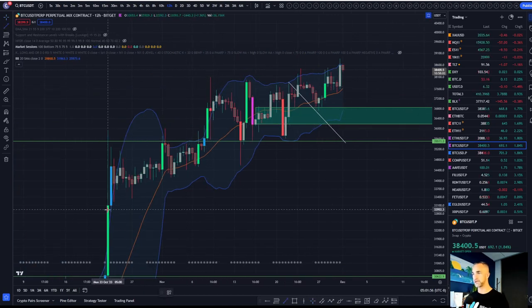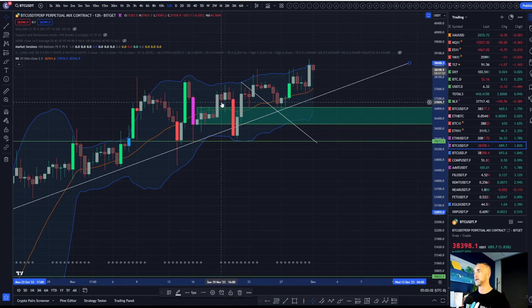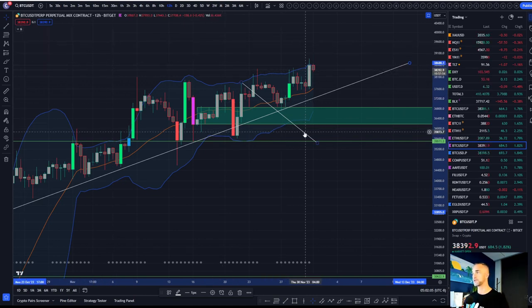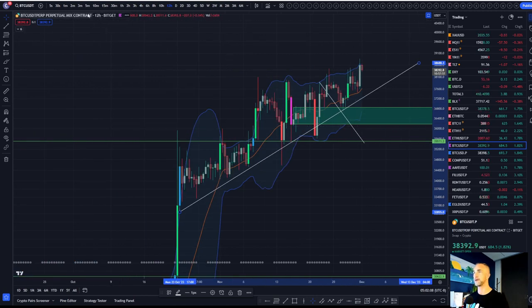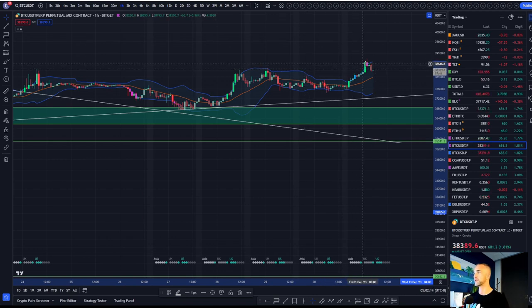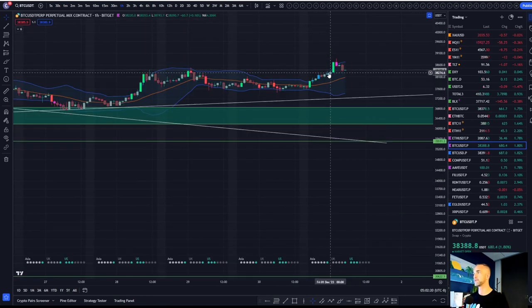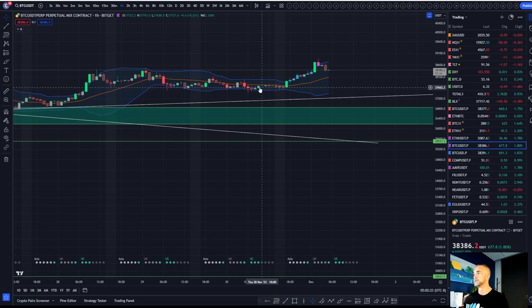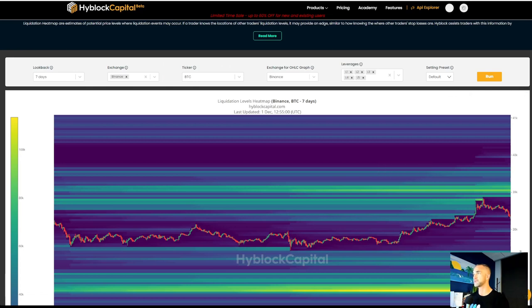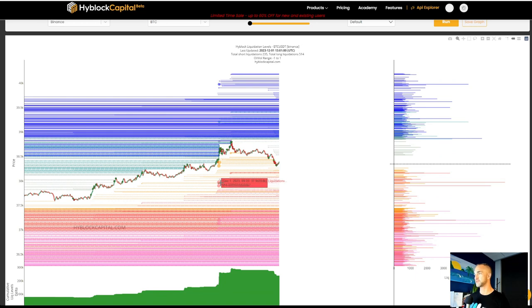If we're going to remain bullish over the weekend, if you start to see that 12-hour start to buckle, that'll be your first warning sign that a potential correction down to the green box is in the cards. On the hourly, we started to close above, got a closure below, and are potentially rolling over right now for Bitcoin — short term down, maybe to the middle side of the range. Looking back at that liquidity chart — that would push us down to the $37.9 level.